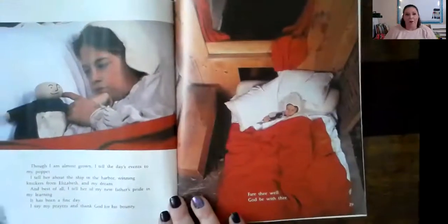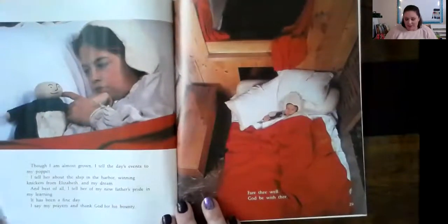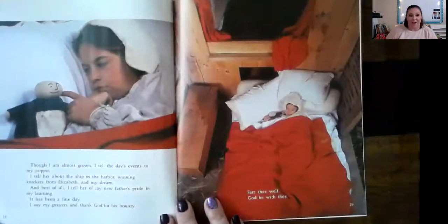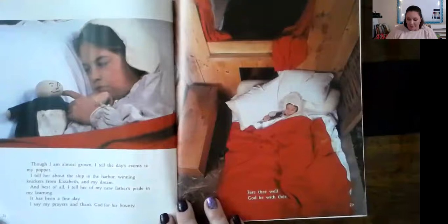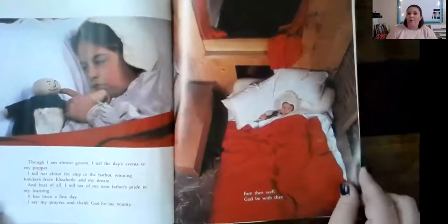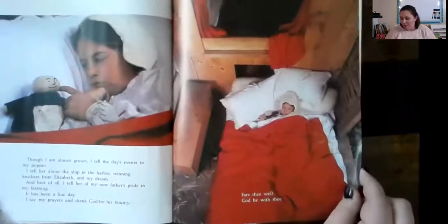'Though I am almost grown, I tell the day's events to my puppet. I tell her about the ship in the harbor, winning knickers from Elizabeth, and my dream. And best of all, I tell her of my new father's pride in my learning. It has been a fine day. I say my prayers and thank God for his bounty. Fare thee well. God be with thee.' Very small, very humble bedroom.